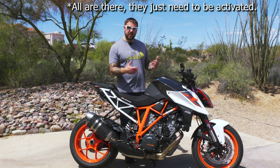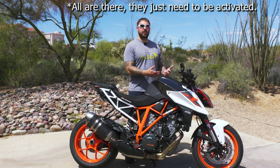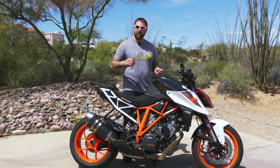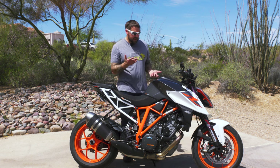The track mode isn't actually a mode that comes stock — you have to get what's called the track pack. Also, the quick shifter on this, which actually works really nicely, is another addition. KTM is kind of smart in that you can buy this bike base and then pick and choose what you want to put on it — if you want to spend a little more money and make it more track focused, you can.